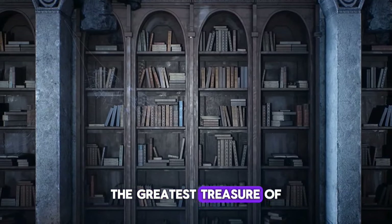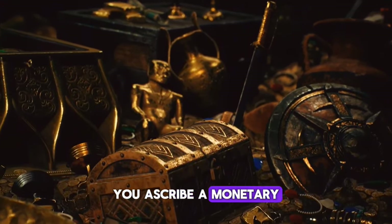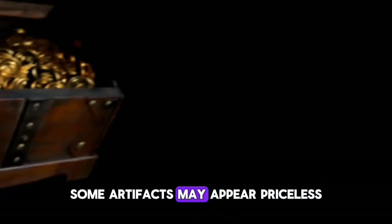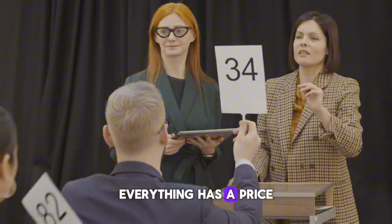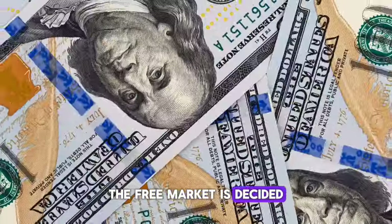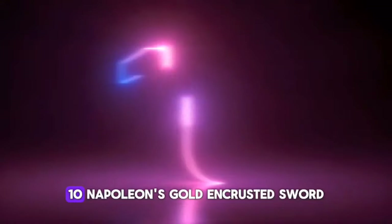How do you know what the greatest treasure of human history is? You ascribe a monetary value to it, of course. Some artifacts may appear priceless, but at an antique auction house, everything has a price. By this metric, it is possible to know which antiques the free market has decided are the most valuable treasures of all.